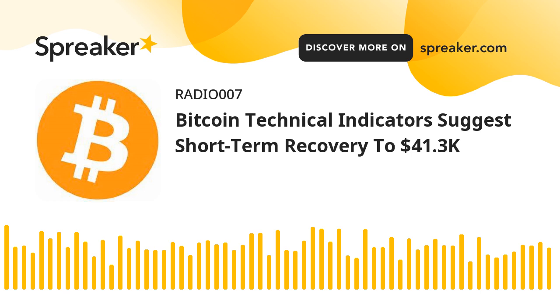Technical indicators: Hourly MACD — the MACD is slowly gaining pace in the bullish zone. Hourly RSI (Relative Strength Index) — the RSI for BTC-USD is now just above the 50 level. Major support levels: $39,600, followed by $39,250. Major resistance levels: $40,250, $41,250, and $41,800.